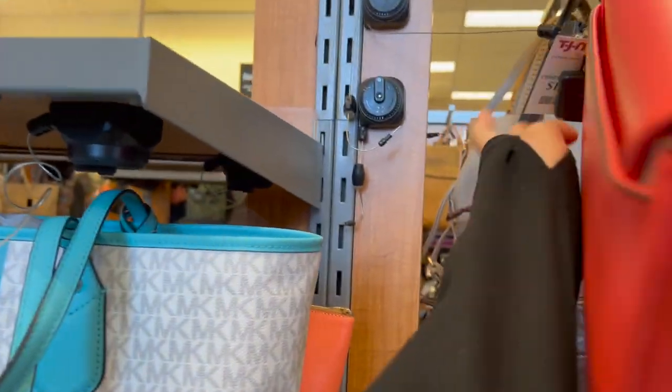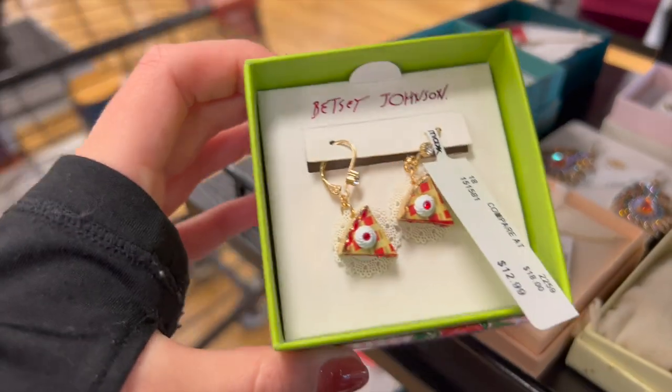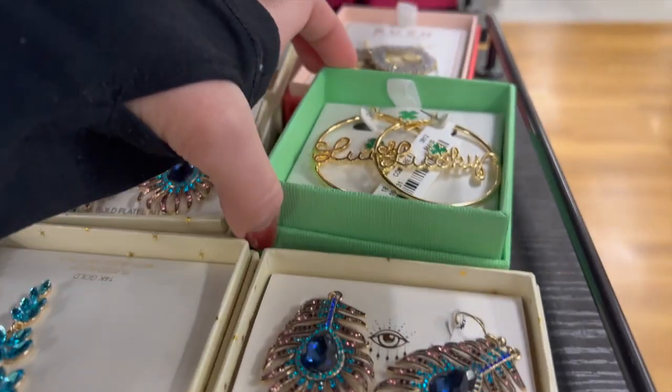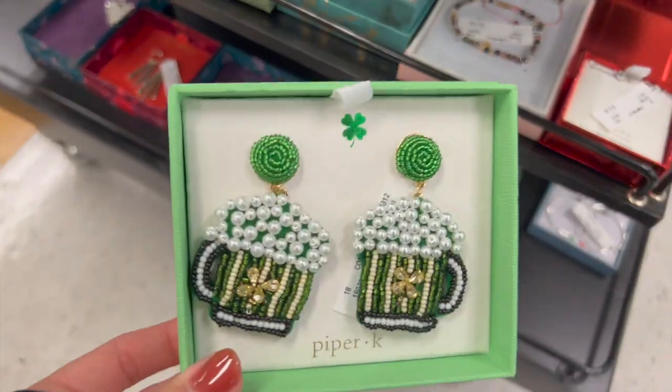They had some Longchamp and a gorgeous Michael Kors bag - if it wasn't coral I probably would have gotten it. They had some really fun little earrings - little cherry pies from Betsy Johnson and some shamrock stuff for St. Patrick's Day coming up. Down at the bottom there's a little thing of beer, which was adorable. Really fun finds there.